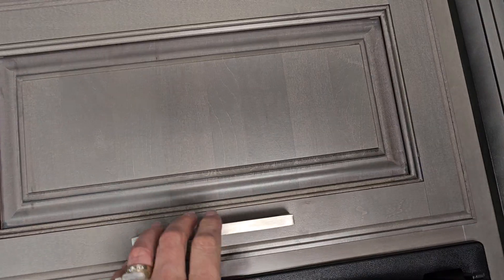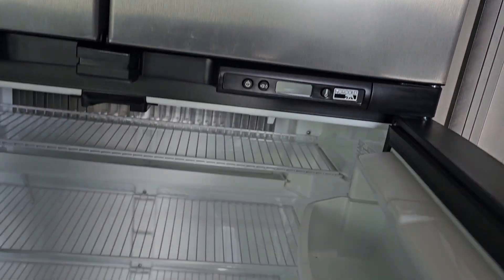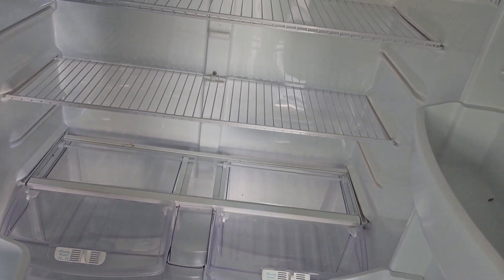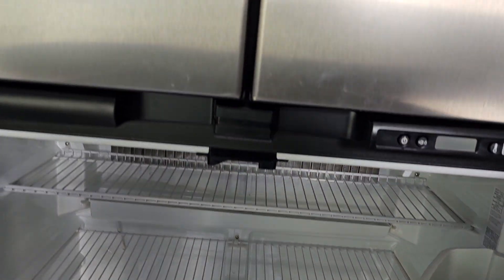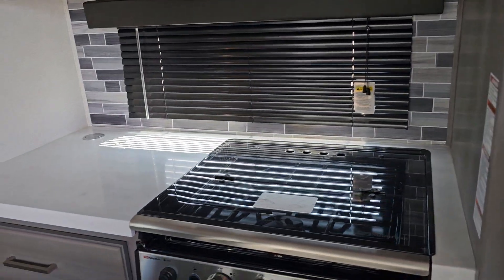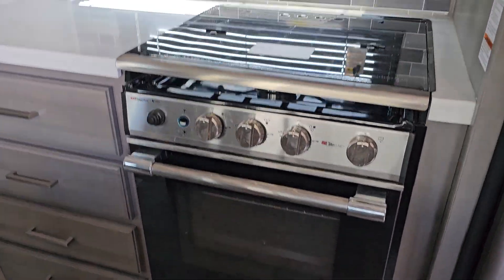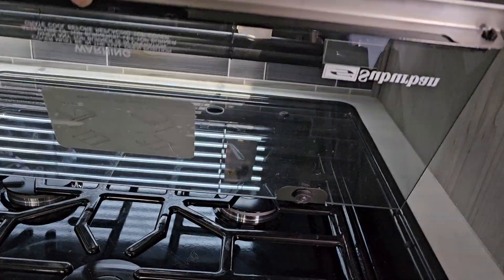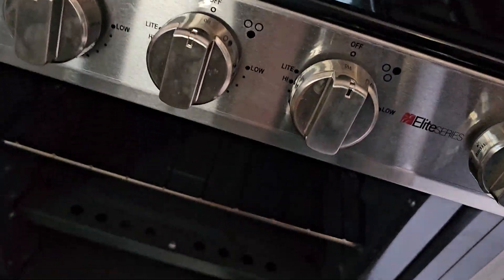You have a storage cabinet above the fridge. You have the Norcold RV fridge-freezer combination in here, so it runs on both propane or electric. Continuing on in our slide out here in the kitchen, you have your counter space and your stove, which is a three-burner gas stove. You do have an oven, and a storage drawer down below as well.